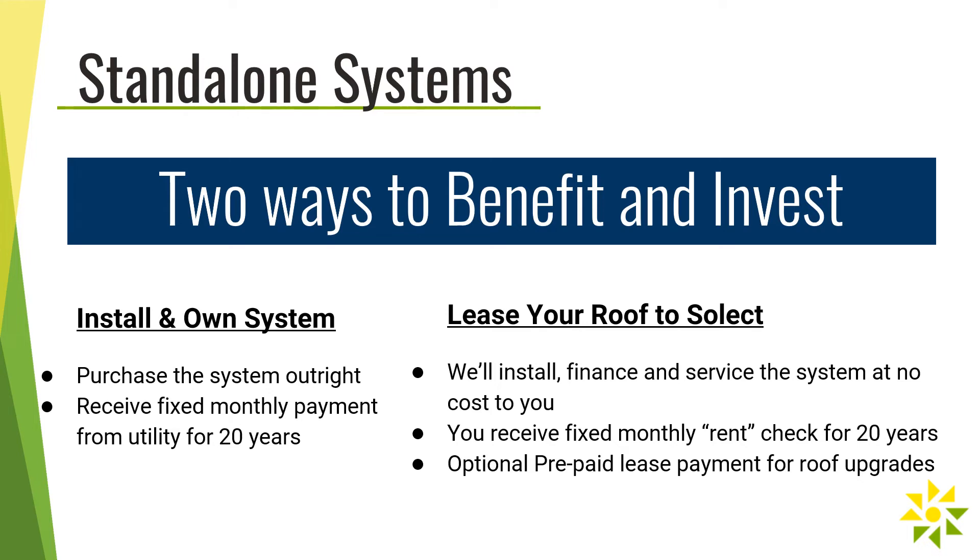With a standalone system, there are two ways to benefit and invest. The first option is for Select to install the system and you would purchase it outright, receiving a fixed monthly payment from the utility for 20 years for the energy produced. The second option is to lease your roof to Select — we'll install, finance, and service the system at zero cost to you, and you'll receive a fixed monthly rent check for 20 years. For Select systems, we may be able to provide a prepaid lease payment to help cover expenses related to roof upgrades or replacements.